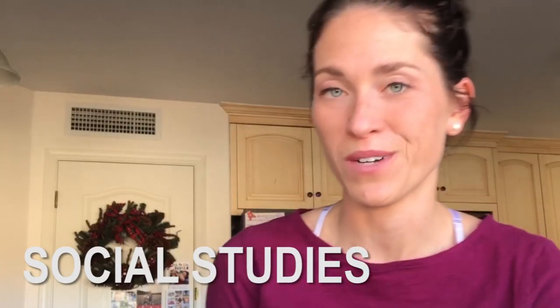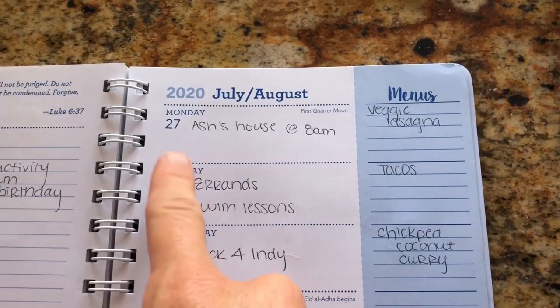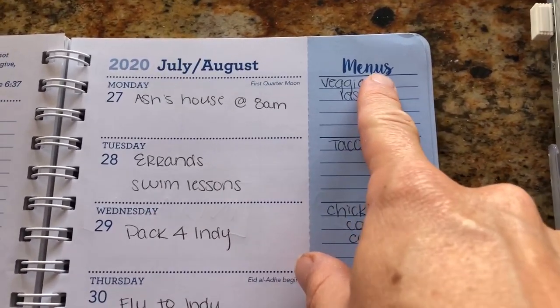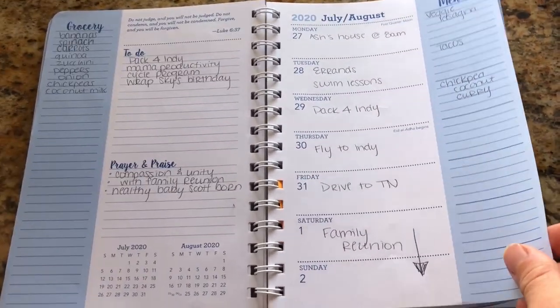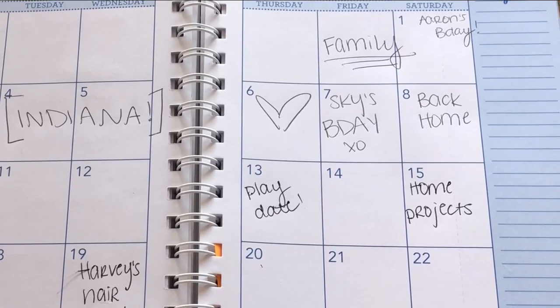The third subject is social studies. One month we focused on presidents, so now Harvey understands there is a president of the United States, the first president is George Washington, and the four presidents on Mount Rushmore — and he can list them off. Social studies can also just be days of the week, months of the year. I try to relate the days of the week with something going on that day. If today is Monday and tomorrow the trash man comes, what day is it? If it's Saturday, I'll say, Harvey, Daddy doesn't have to go to work, so what's tomorrow? And he'll say, go to church, because it's Sunday — so he has something tangible to hold on to.